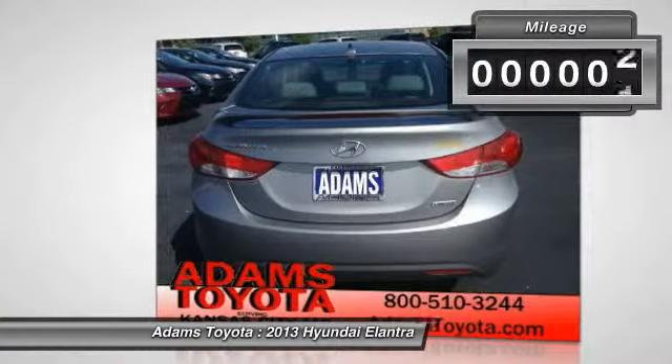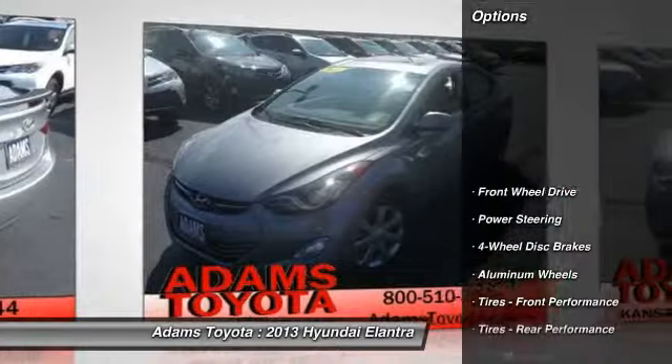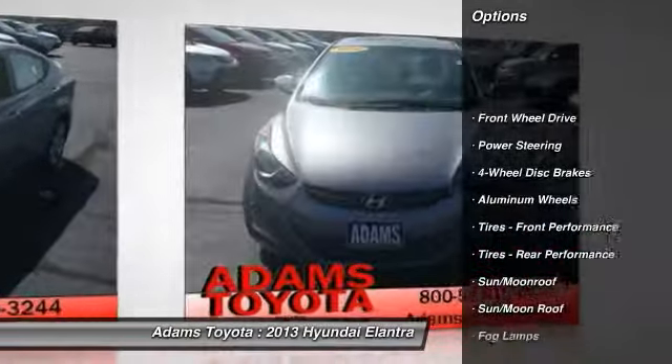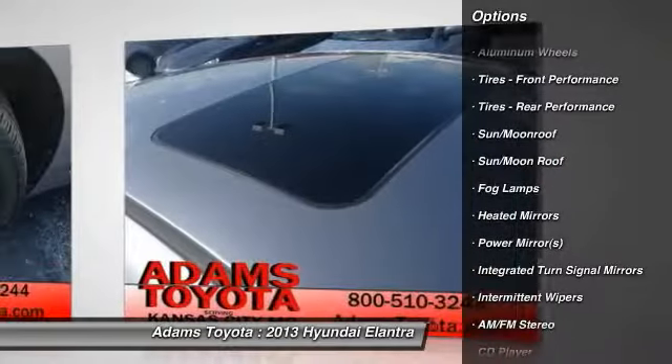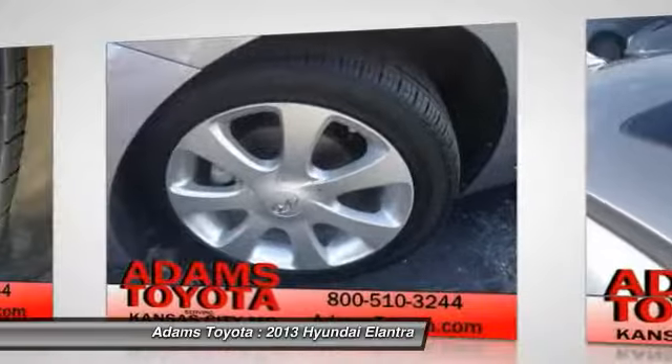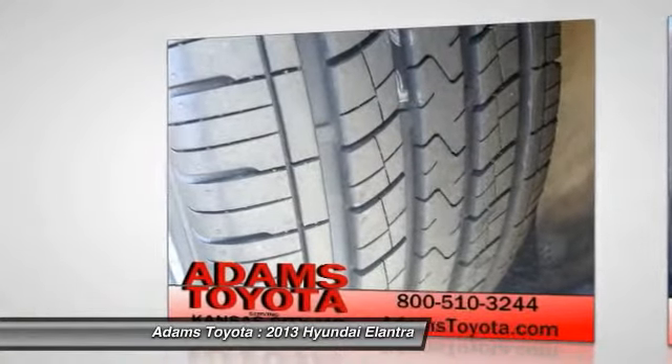This vehicle has less than 60,000 miles. Here are some of this vehicle's great options: stability control, steering wheel audio controls, keyless entry, traction control, anti-lock braking system, leather-wrapped steering wheel, Bluetooth, moonroof, power steering, adjustable steering wheel.